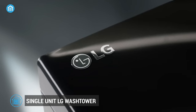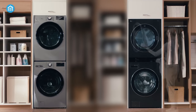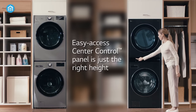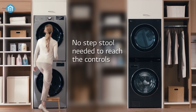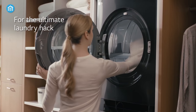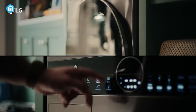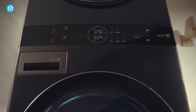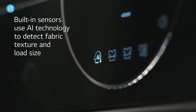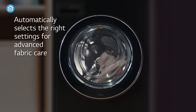Coming up next is the LG Wash Tower, a modern washing machine that combines your front load washer and dryer into a single unit, saving valuable space in your home. With its unique design, the Wash Tower is easy to access, making it a convenient option for households of all sizes. One of the most impressive features is its AI-powered built-in sensors, which can detect the texture and size of your laundry load, automatically selecting the right settings for advanced fabric care.